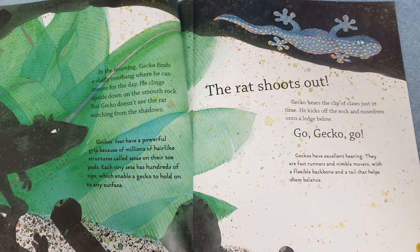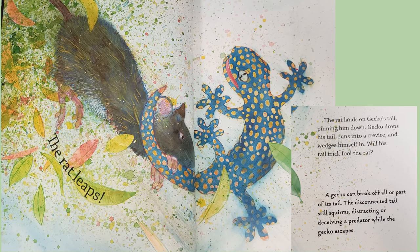The rat shoots out. Gecko hears the clip of claws just in time. He kicks off the rock and nosedives onto a ledge below. Go Gecko, go! The rat leaps! The rat lands on Gecko's tail, pinning him down. Gecko drops his tail, runs into a crevice, and wedges himself in. Will his tail trick fool the rat? A gecko can break off all or part of its tail. The disconnected tail still squirms, distracting or deceiving a predator while the gecko escapes.